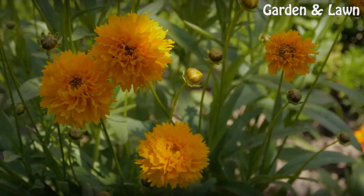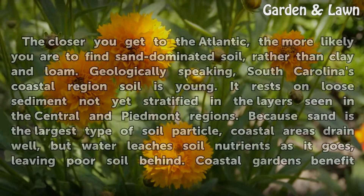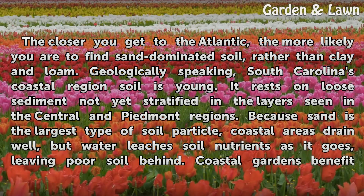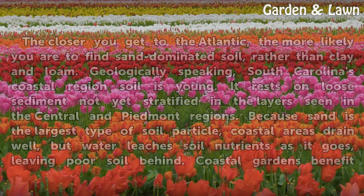The closer you get to the Atlantic, the more likely you are to find sand-dominated soil rather than clay and loam. Geologically speaking, South Carolina's coastal region soil is young — it rests on loose sediment not yet stratified in the layers seen in the central and Piedmont regions. Because sand is the largest type of soil particle, coastal areas drain well, but water leaches soil nutrients as it goes, leaving poor soil behind.